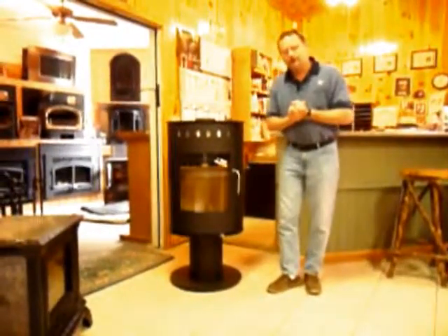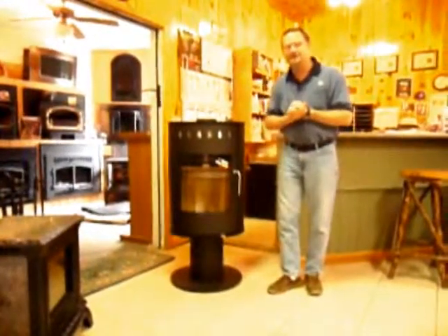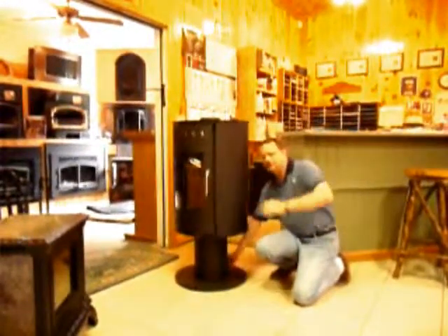You have to get the optional turntable, but you can literally turn this stove 360 degrees in any direction to see the visual fire display. All you do is pull a pin on the back of the stove and there it goes.